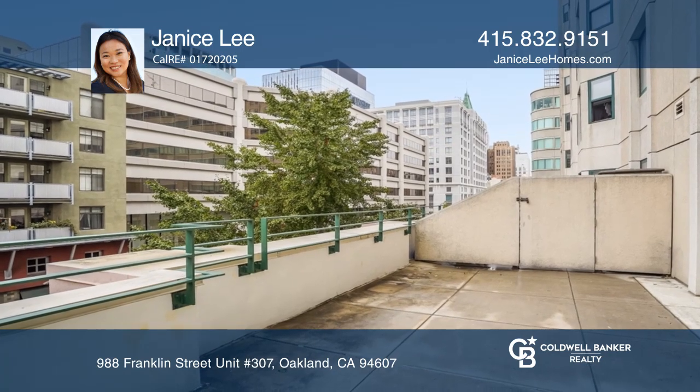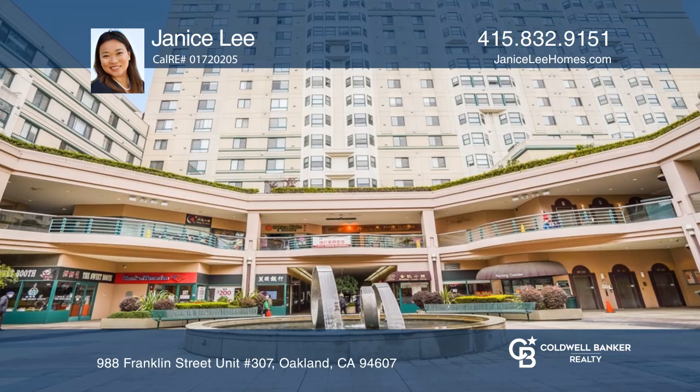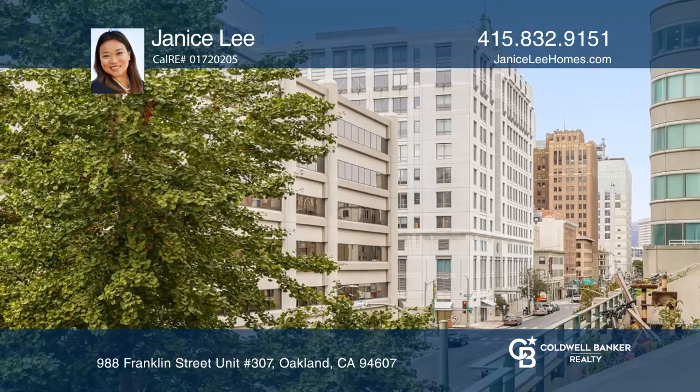Ideally located in the heart of downtown, near all that Oakland has to offer. Your dream home can be yours today by contacting Janice Lee.